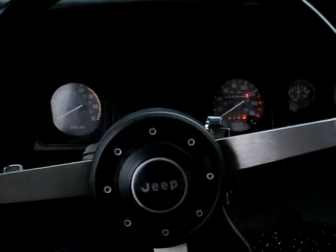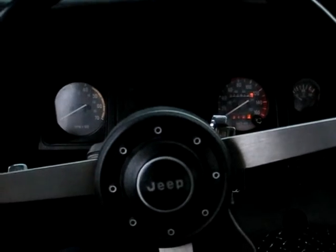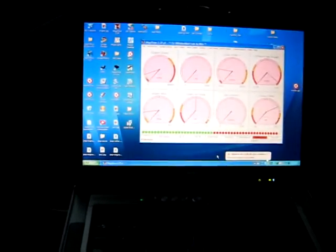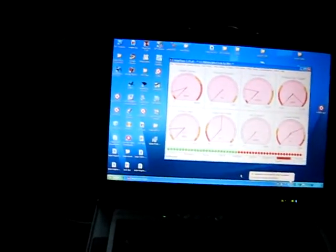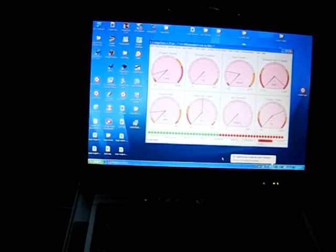This is my Jeep 87YJ. It's got a TPI'd 350 small block Chevy in it, and I'm just doing a quick video here to show everybody on Jeep Forum my instrument panel.